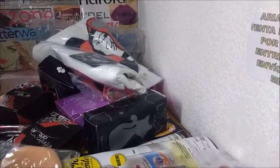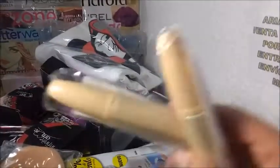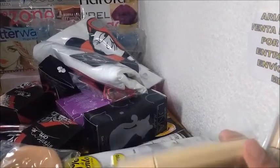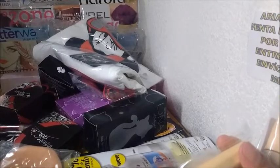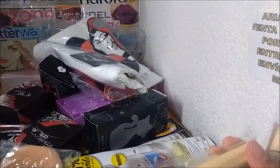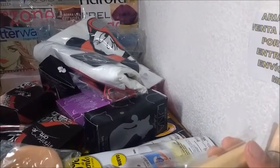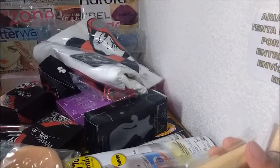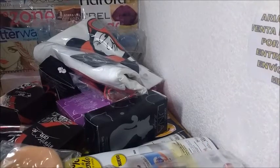Estos son dos rimel de la línea Placenta Vegetal. Precio catálogo, si mal no recuerdo, 20 pesos cada uno. Y ahorita les digo la ganancia. Por los dos, 10.33.